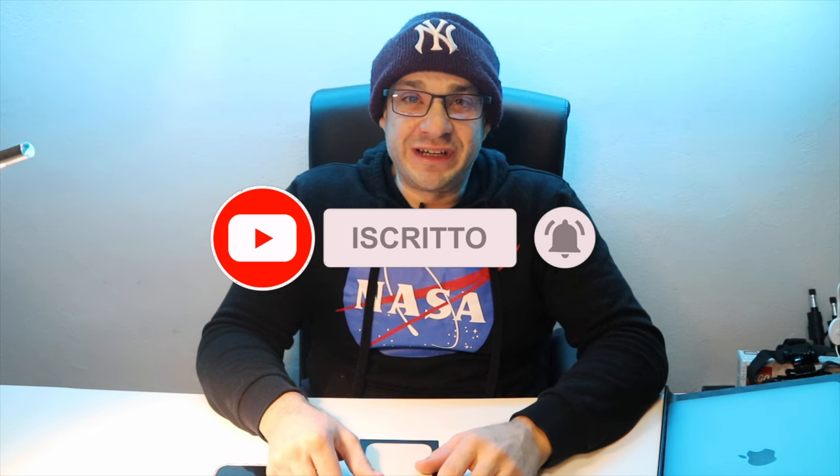Salve amici del Tube e benvenuti nel mio canale LoloTube75. Come sempre vi ricordo, se non vi siete ancora iscritti, di mettere un bel like e iscrivervi al mio canale. Iniziamo subito oggi con la recensione dell'iPhone 13 Pro Max.